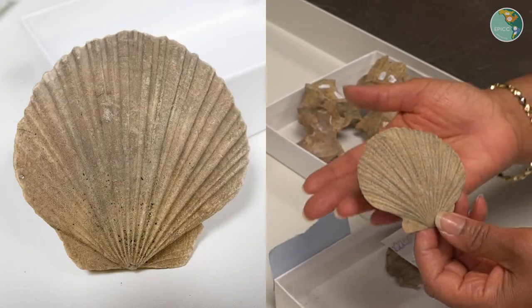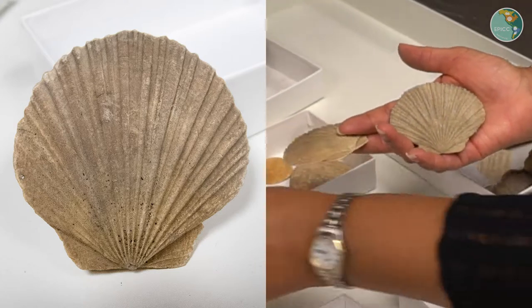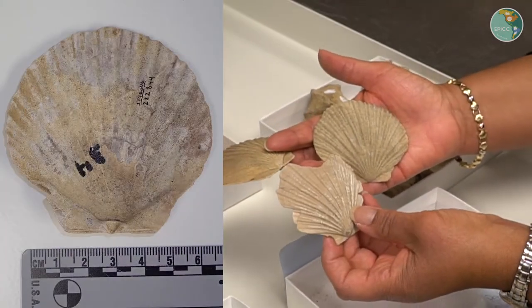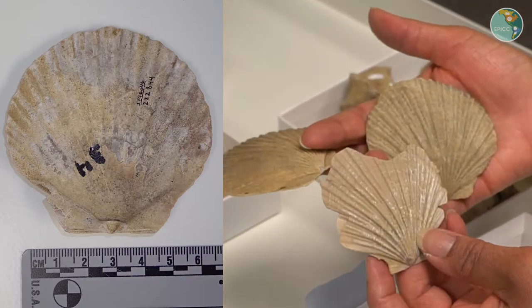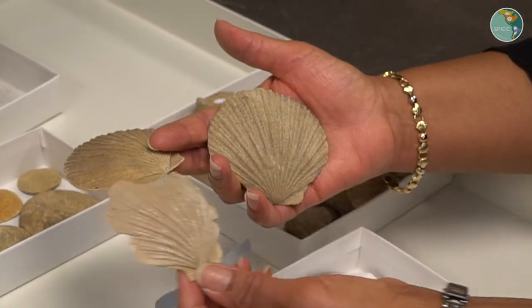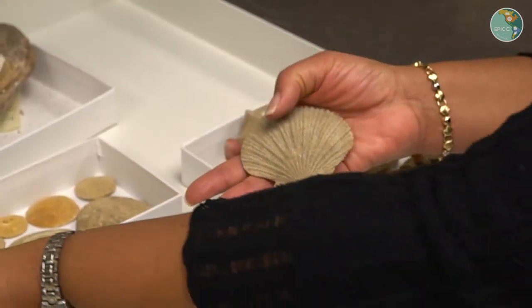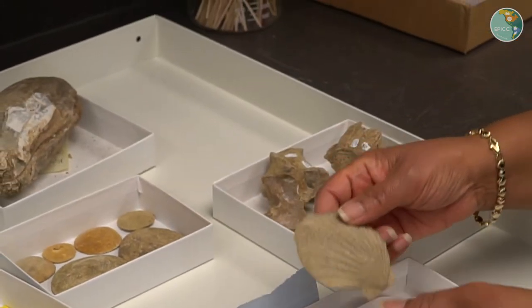Sometimes when we find the shells they might be broken, as you can see with these, but there's enough of the features that are distinguishable that we know when we're in this zone. In general, zones are named for characteristic fossils — they're named for a fossil that might be common just in that zone.